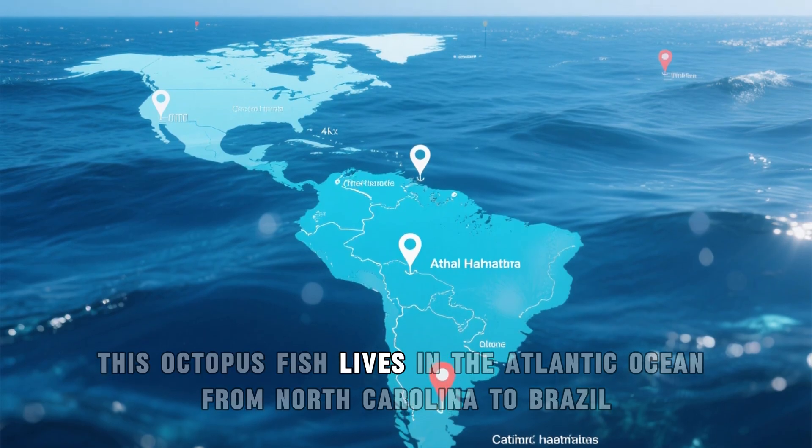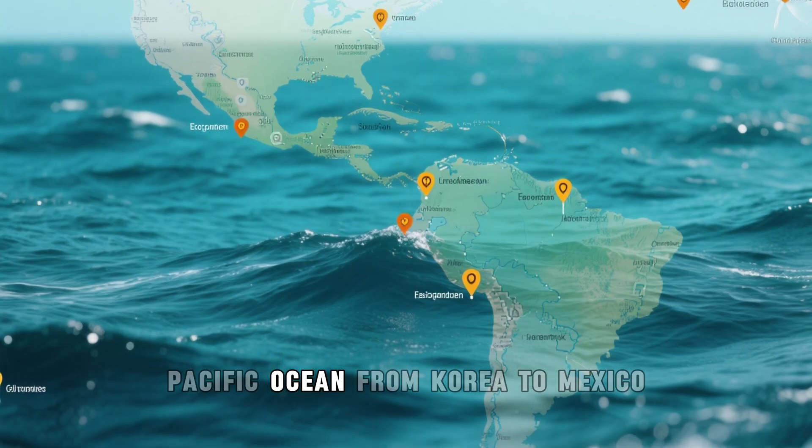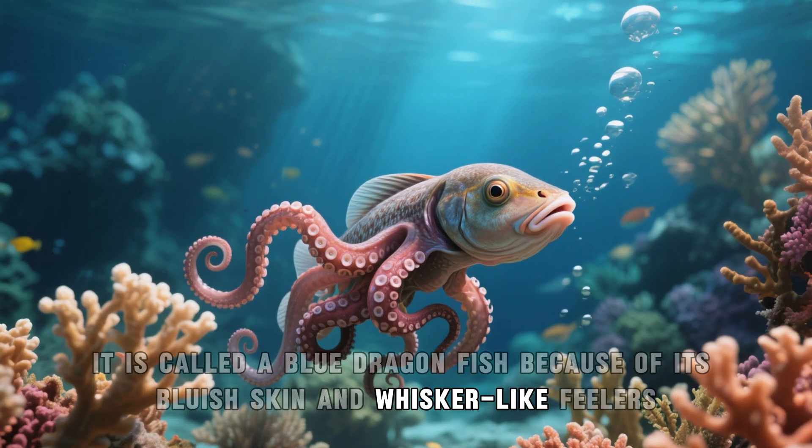This octopus fish lives in the Atlantic Ocean from North Carolina to Brazil, as well as in the eastern Pacific Ocean from Korea to Mexico. In some places, it is called a blue dragonfish because of its bluish skin and whisker-like feelers.